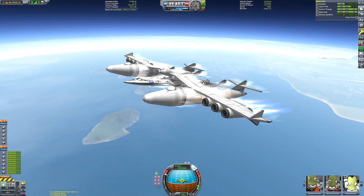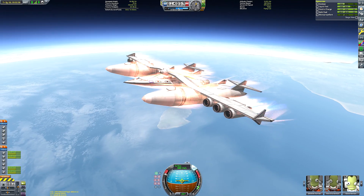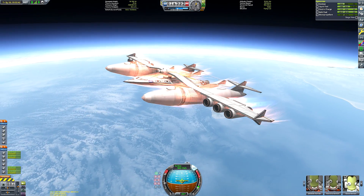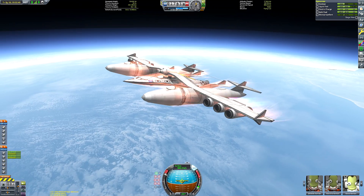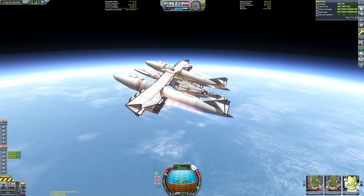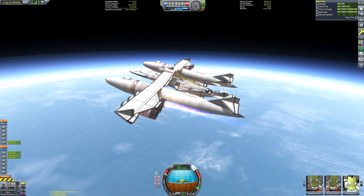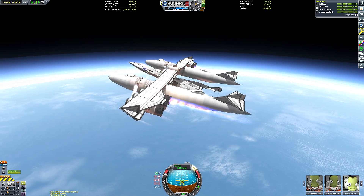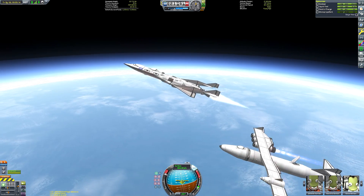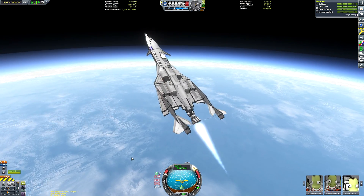We have now passed the 10 kilometre mark so I'm flattening out our flight plan to get as much speed out of those engines as possible while not exceeding one kilometre per second. As our surface velocity nears that point I'm throttling down to maintain speed. Now approaching our launch altitude, the first thing is to shut down all but one pair of whiplash engines, set the control point to the carrier craft itself, and then deploy the space plane.